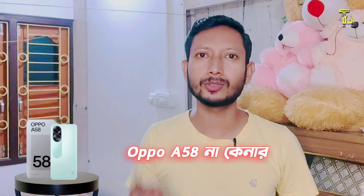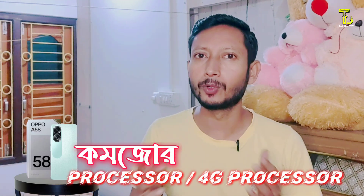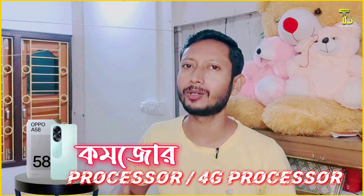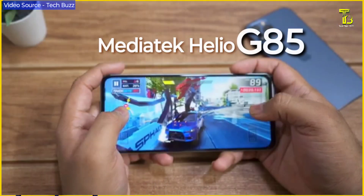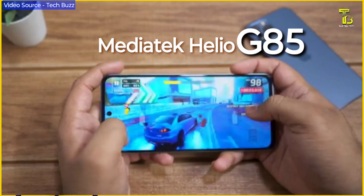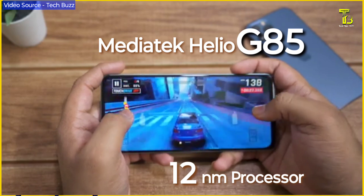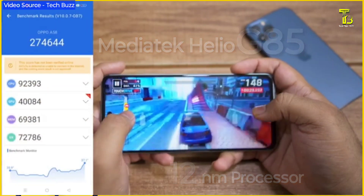This phone supports 4G connectivity. In 2023, most phones have 5G, but this is a 4G device. It is powered by the Helio G85 processor, which is about 4 to 5 years old in terms of architecture. However, it is still capable and powerful for everyday use and gaming.